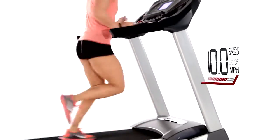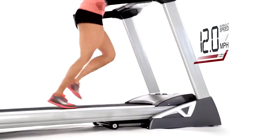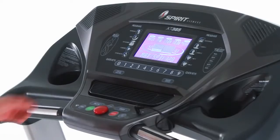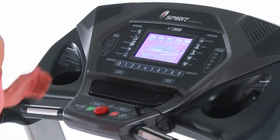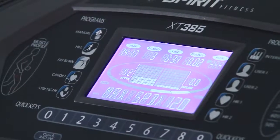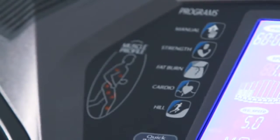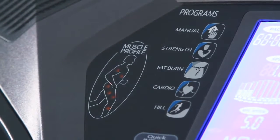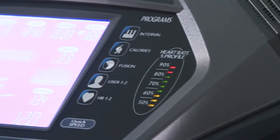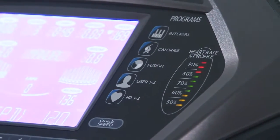Now you'll be able to increase running speeds up to 12 miles per hour and climb at up to a 15% incline, all at the touch of a button. Using our informative and easy-to-read bright blue LCD display, you'll also be able to quickly track your progress and get instant feedback with built-in tools like our muscle profile indicator, which demonstrates which muscle groups are being targeted, and our heart rate monitor, which displays your heart rate percentage compared to your maximum projected heart rate.